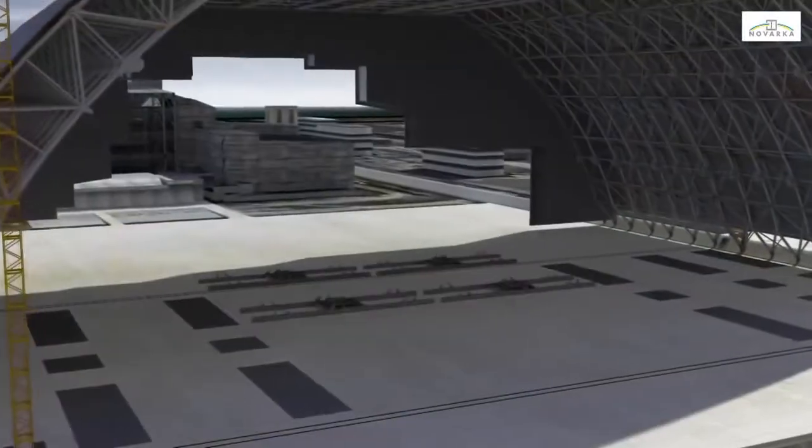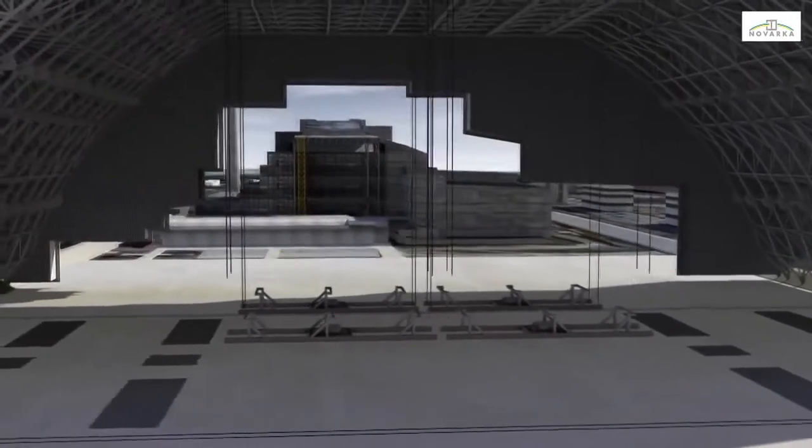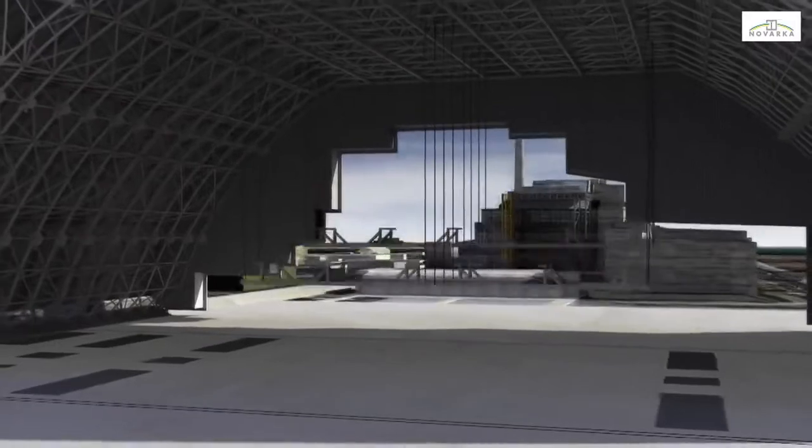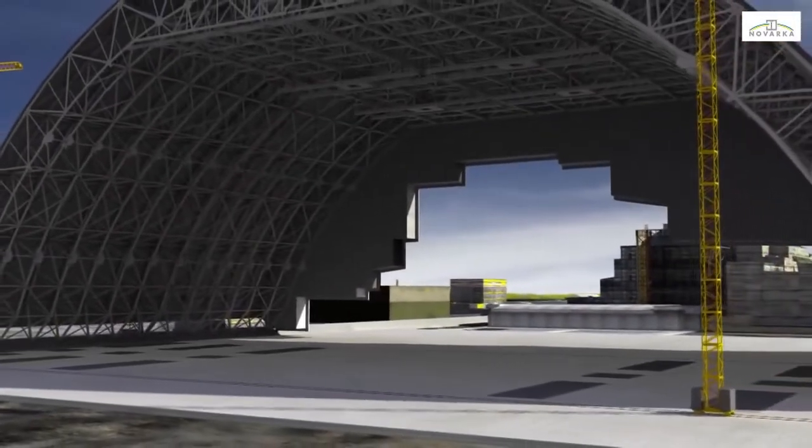The arch will be equipped with overhead cranes designed for dismantling the shelter and the damaged reactor unit. They will be assembled on the ground then lifted using cable actuators secured to the arch structure 85 metres above.